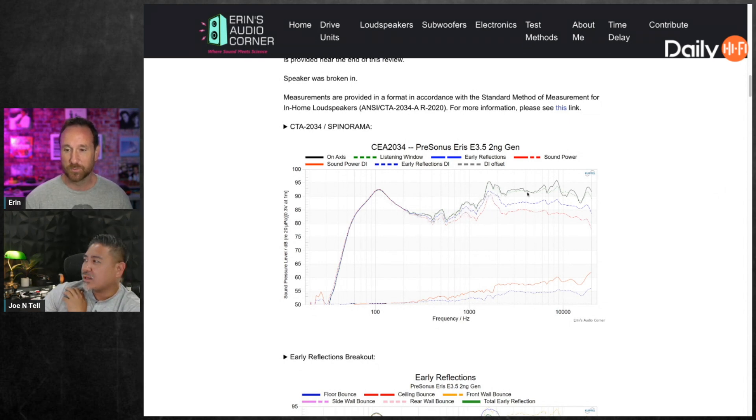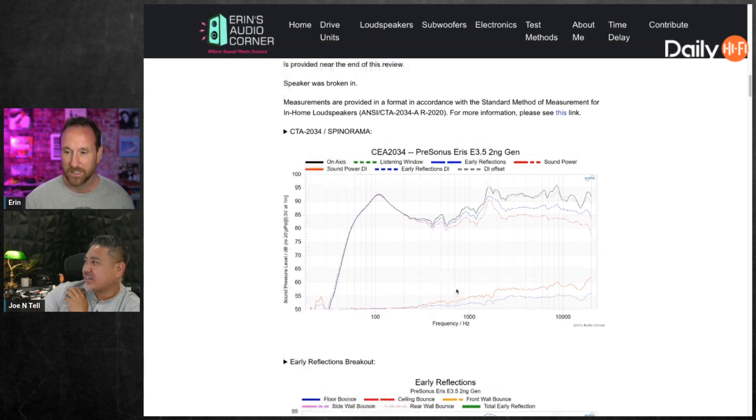There's like 8 to 10 decibels between the midrange and the highs — you can hear that, that's more than twice as loud. Why would they allow this? That's what I was complaining about in the video. They've got to be using DSP already for the speaker, so why didn't they just fix it? Also, I have a typo where it says 'PreSonus Eris 3.5' instead of second gen — it says 'towing,' but it fits this frequency response.